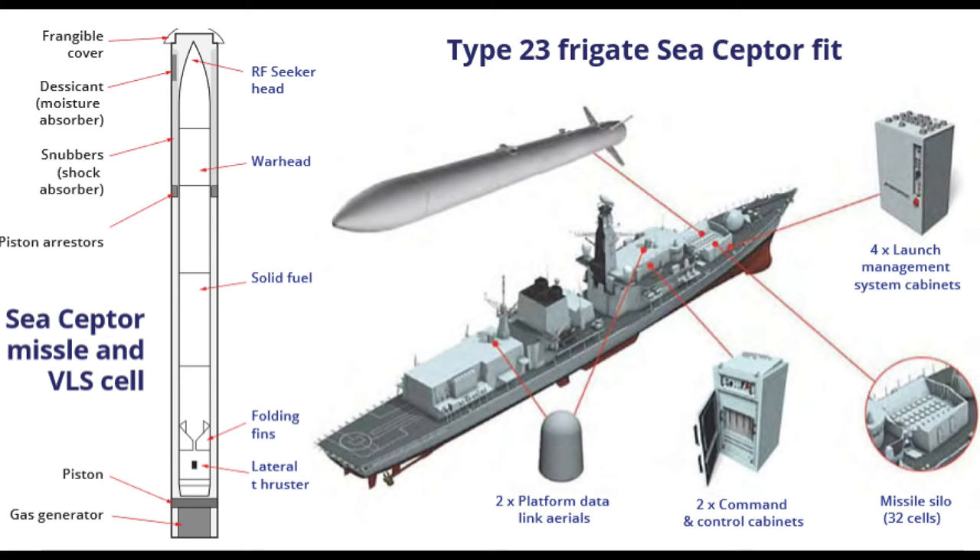Ships mounting this weapon system would have to ditch their old fire control radars for their previous surface-to-air missile systems. Take the Type 23 for instance — they would have to ditch the 9-11 fire control radars which were inherent for launching and tracking Seawolf. Sea Scepter utilises the ship's main radar system, so with a Type 23, you're looking at the Type 997 Artisan three-dimensional radar system.